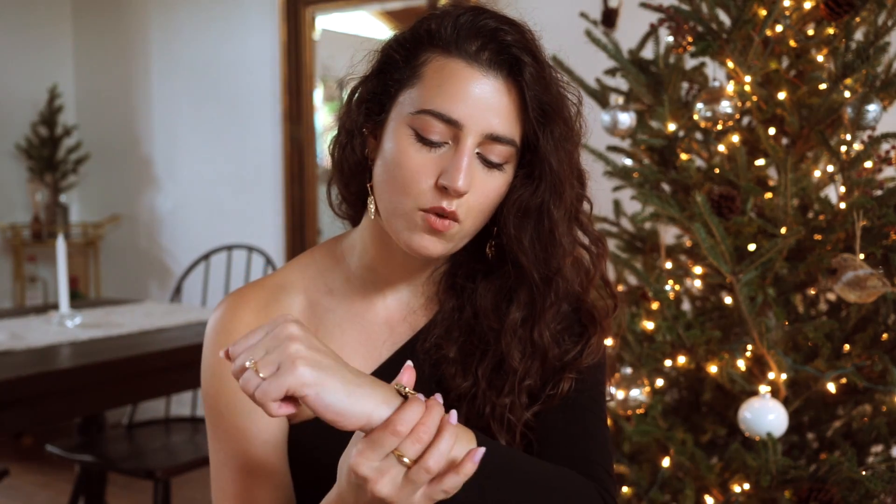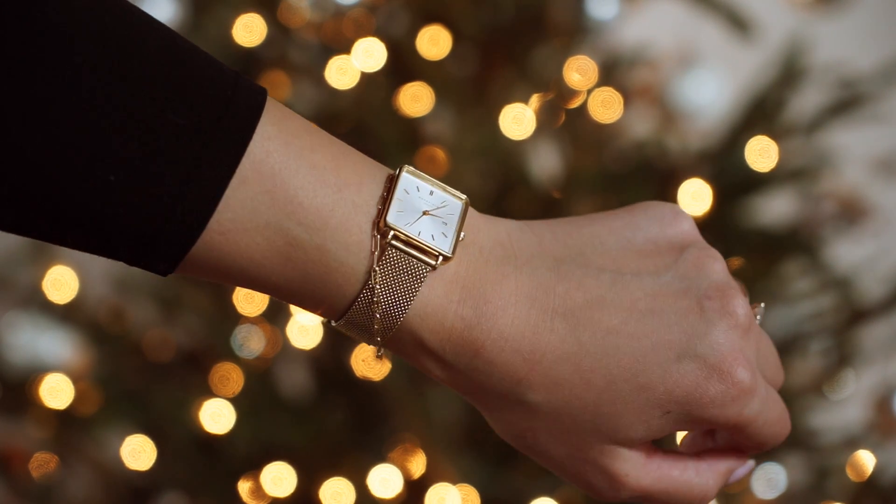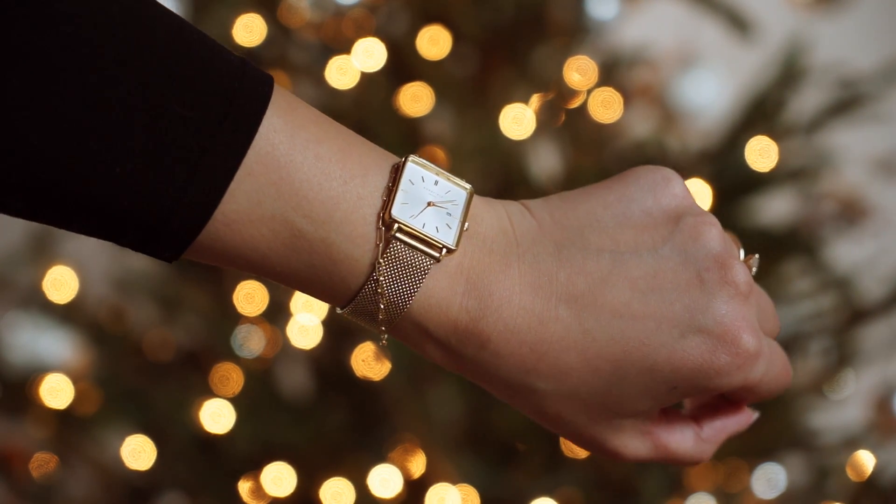Next is the watch I'm wearing — the Rosefield Boxy Watch. I love how it looks like you stole it from your grandma. It's so dainty but still makes a statement and looks elegant. I needed an all-gold watch in my collection since I had rose gold but not all gold. I definitely recommend Rosefield if you're looking for very beautiful designs — they have great gold watches.